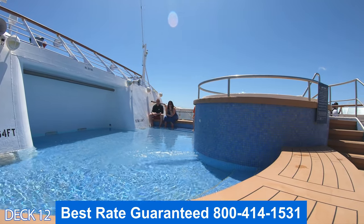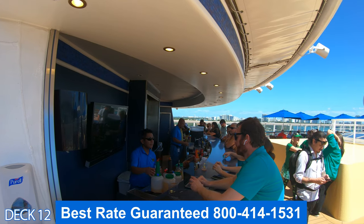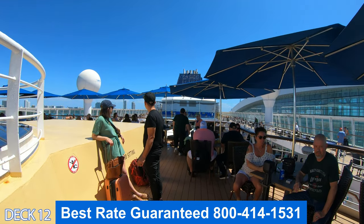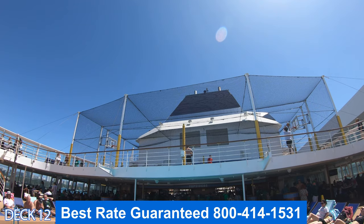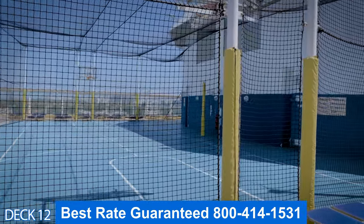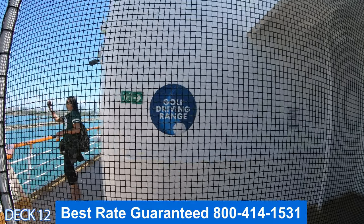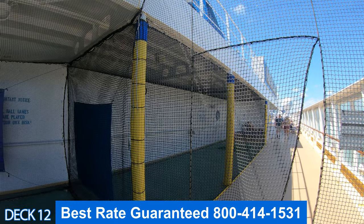Heading more toward the front of the ship is Champ's Bar, which is a deck above the main pool area. Champ's Bar is also part of the smoking area, so right in front of the bar overlooking the pool is where the smokers hang out. Above the pool area is the full basketball court, and right around the corner from that is the driving range, so you can perfect that golf swing while on board.